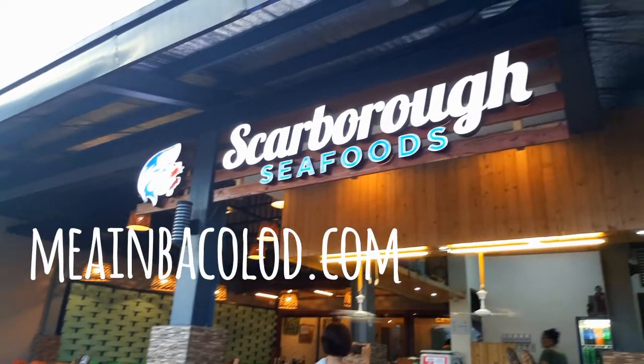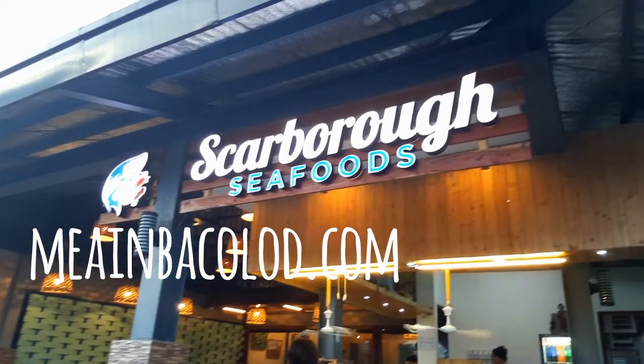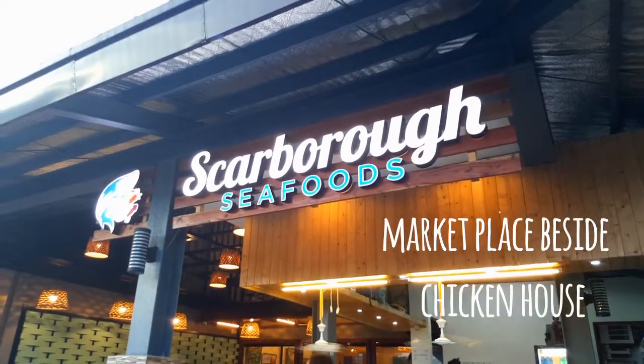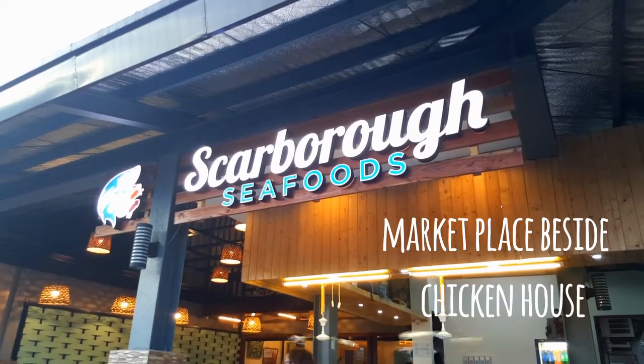If you want to know the prices of the dishes that I featured in today's video, head over to mayainbacala.com. Thanks for watching and remember to visit Scarborough Seafoods located at the marketplace.